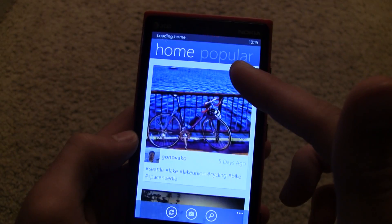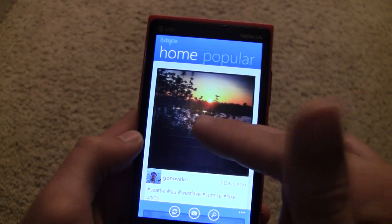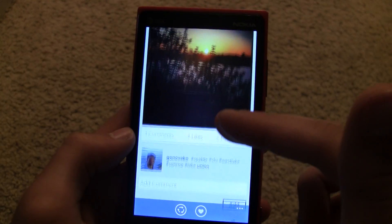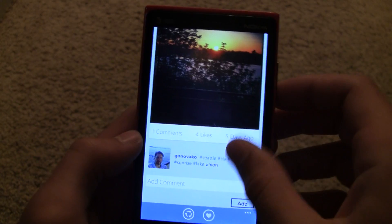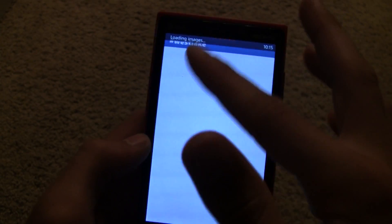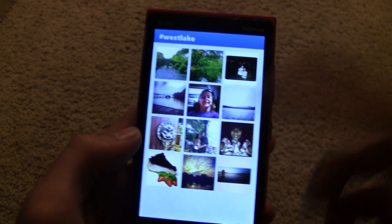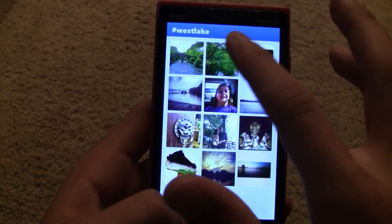You have all your friends here and you can look through all their pictures. You can tap one to go into more detail, see all of their tags there, add a comment, and you can even look up tags related to that, just by clicking on that and see all the other Instagram pictures.